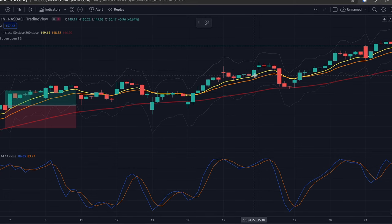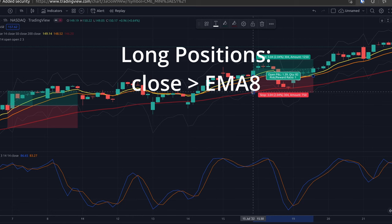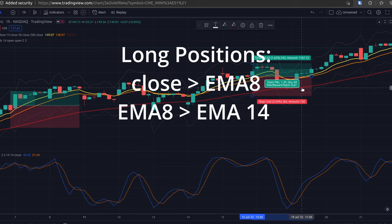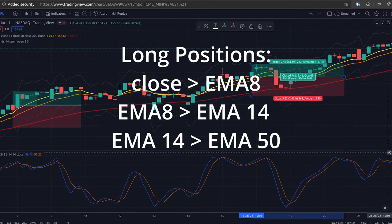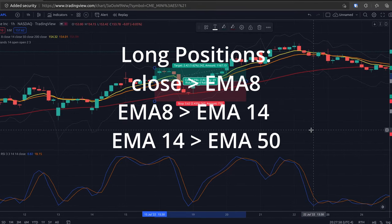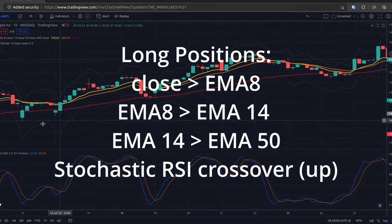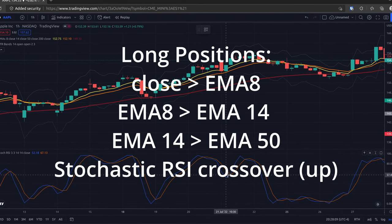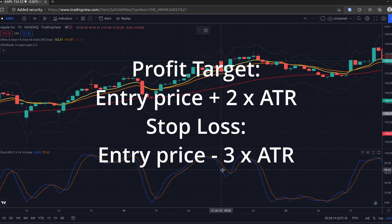Here are the strategy rules for a long position. One: price must be greater than the 8-period EMA. Two: the 8-period EMA must be greater than the 14-period EMA. Three: the 14-period EMA must be greater than the 50-period EMA. Four: the Stochastic RSI fast cycle K crosses above the slower D cycle. Once entered, the profit target is 2x ATR and the stop-loss is 3x ATR.